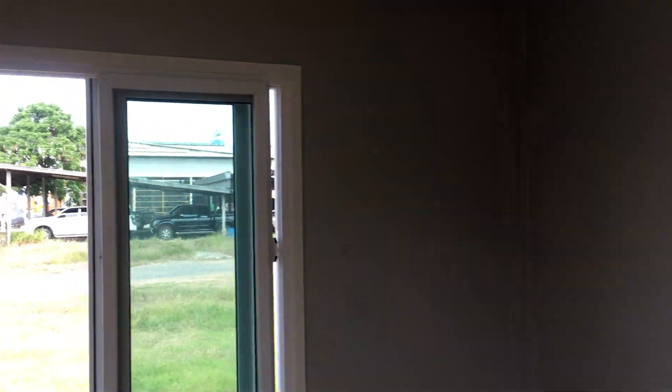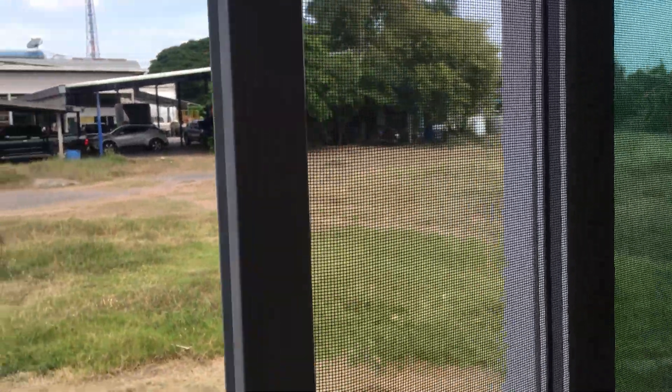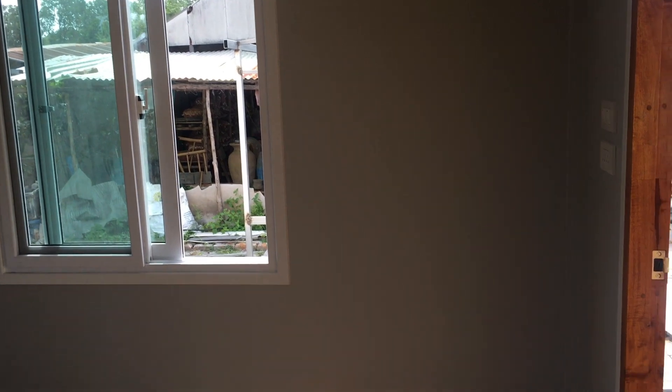This is the interior of the house. It comes fitted with windows, and this window comes with a mosquito net.